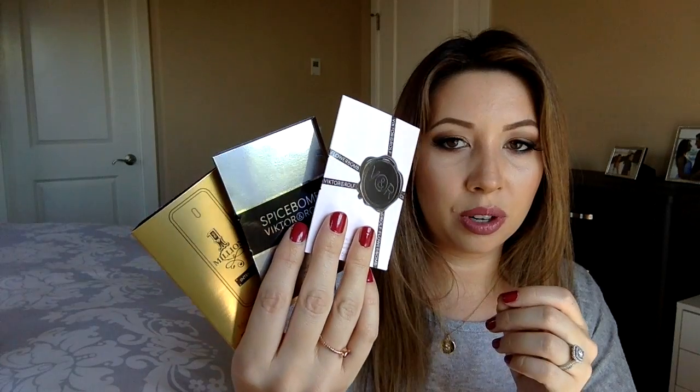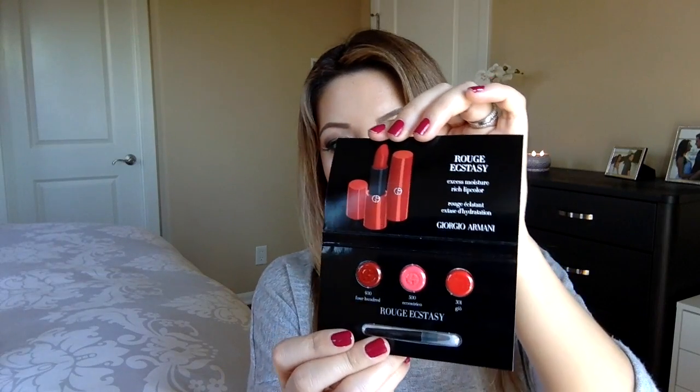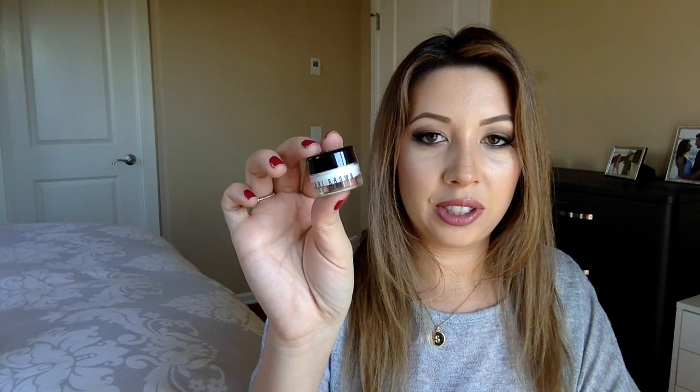This is from Strivectin and it's a neck cream. There were three perfumes and colognes, which I'm not really a fan of — Nivea, Giorgio Armani — and three different lip colors. La Mer gel cream. Bobbi Brown — a little sample eye cream, which I really like because I use Bobbi Brown and it would be great to travel with. So that's a great container.